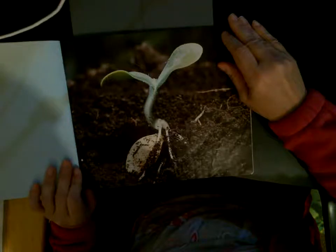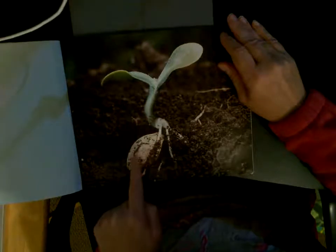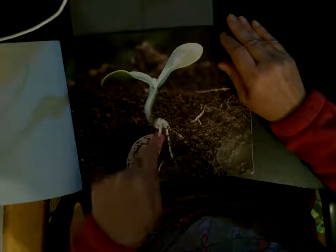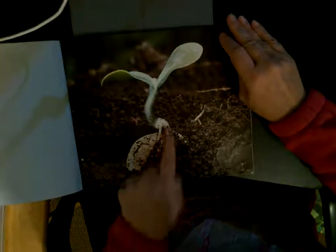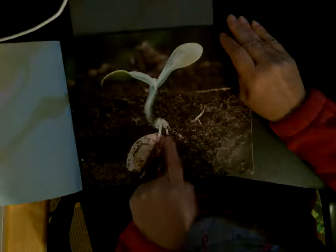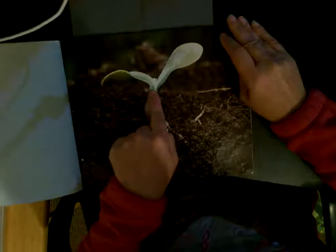Seeds break open in soil — stems grow up and roots grow down. Here's a pumpkin seed that's been planted. Out of the pumpkin seed popped out its roots, which grow down into the earth. And then the stem grows up out of the soil, and then you start to have your leaves.